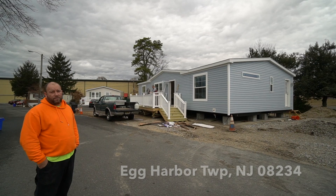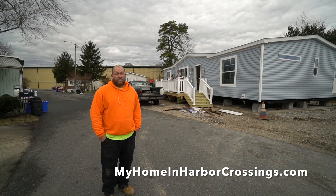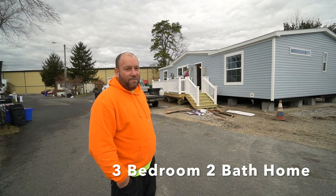Hi Harbor Crossings fans, we're here today at 4 Walter Avenue in Egg Harbor Township, New Jersey in Harbor Crossings Manufactured Home Community. We're here with Joe, our maintenance foreman and director, and he's going to tell us what we've been accomplishing so far.